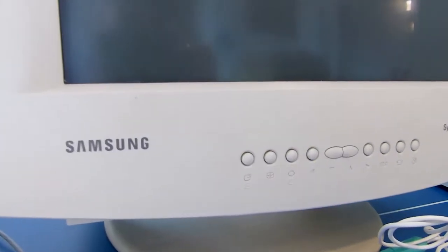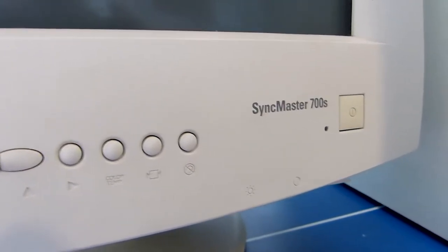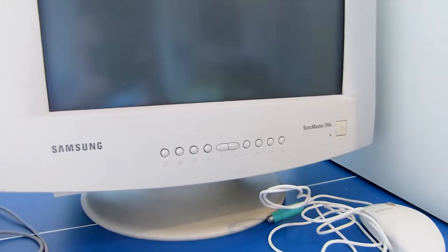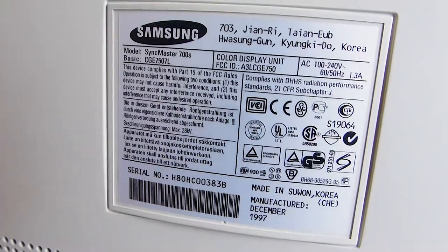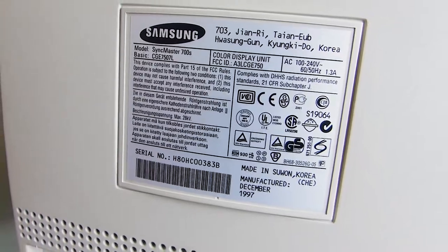And this huge 17-inch Samsung SyncMaster monitor! Yeah, I had one of these — but a 15-inch model, if I'm not mistaken, the SyncMaster 700S, manufactured in December of 97!